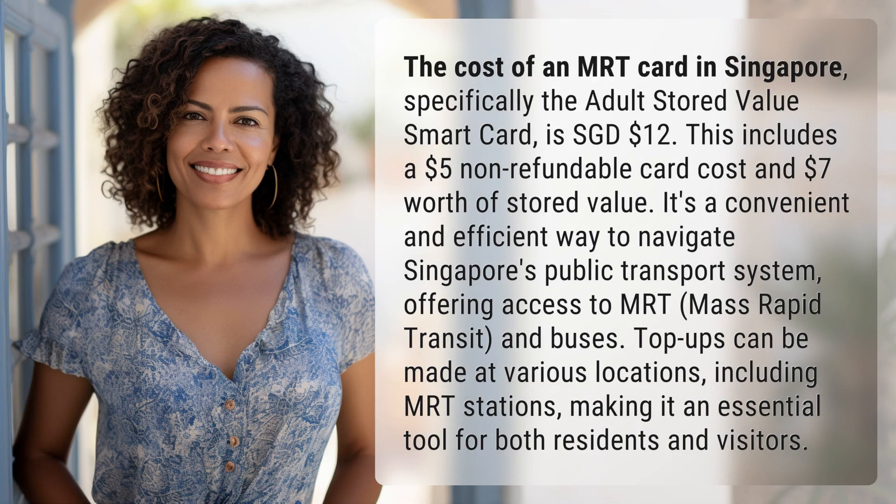The cost of an MRT card in Singapore, specifically the Adult Stored Value Smart Card, is SGD $12. This includes a $5 non-refundable card cost and $7 worth of stored value.